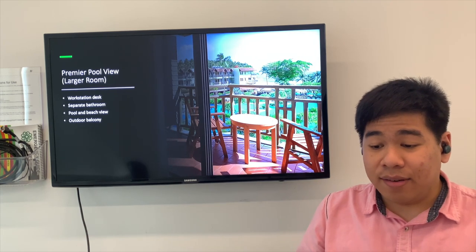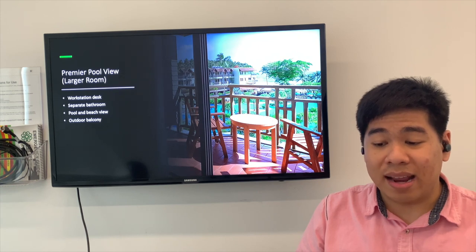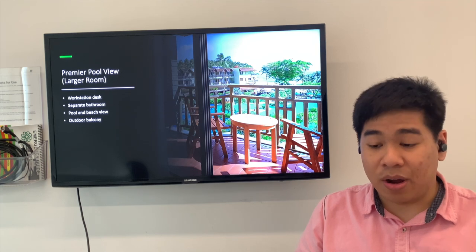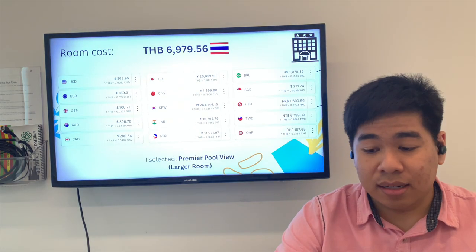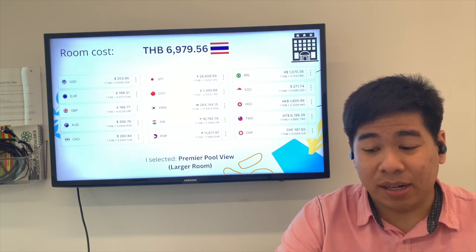For the accommodation, I'll be in a bigger room consisting of a workstation desk, a separate bathroom, and an outside view with the pool and the beach, along with a balcony. The room rate is around $200 or approximately 7,000 Thai Baht per night, which is why I selected the larger room.